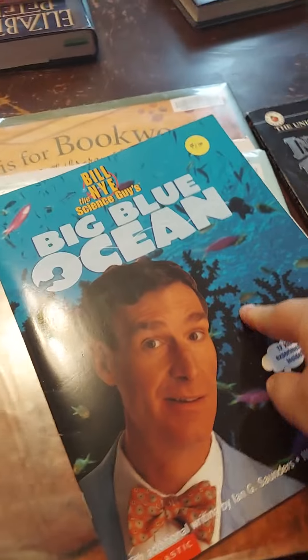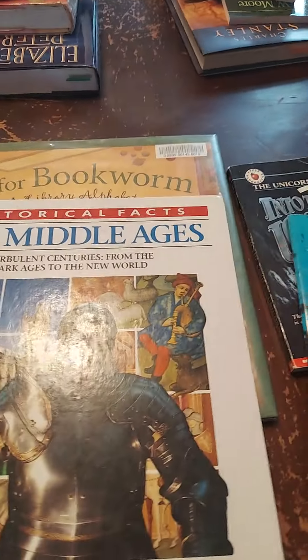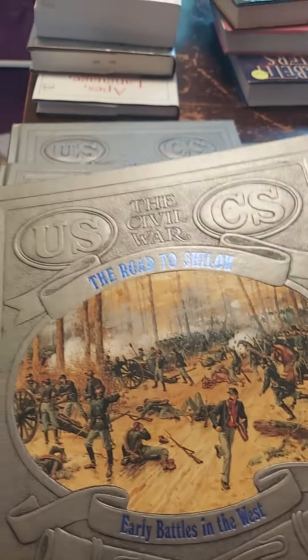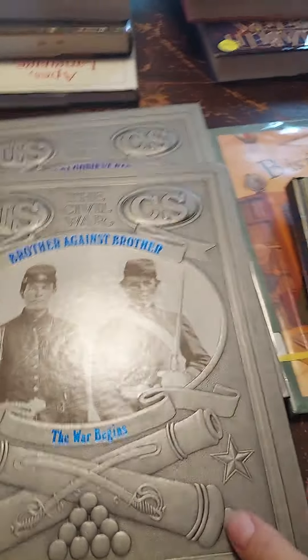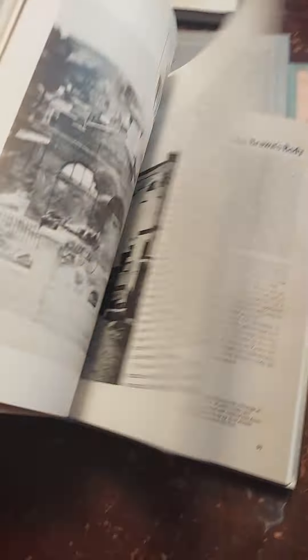Then Bill Nye the Science Guy, and Nicholas absolutely loves the ocean. I let the littles pick out some books too. This is another one Nicholas thought would be fun, and Elizabeth picked this one out. These ones are for more of the older kids — they were three for a dollar — and they are some good history books. They're not thin; they are thick books with good illustrations and really good information, so I was pretty excited about that.